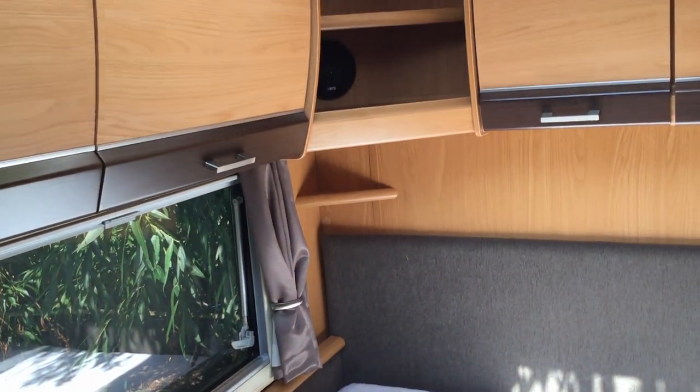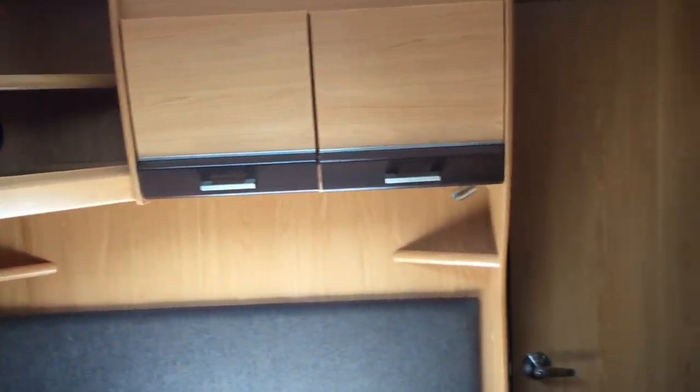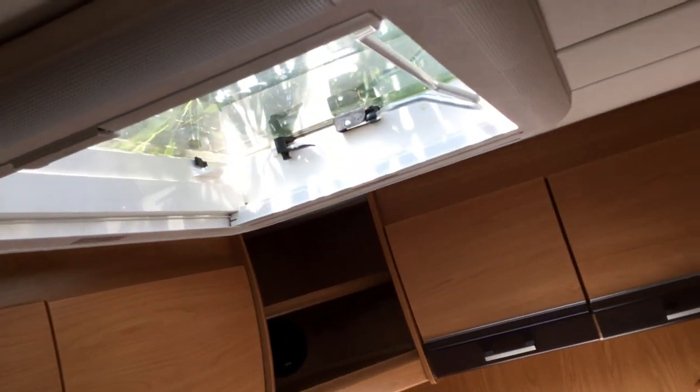And then through to the bedroom area where we've got a very large double bed. We've even got integral speakers from the music system in here. More storage, and a big sunroof above the bed.